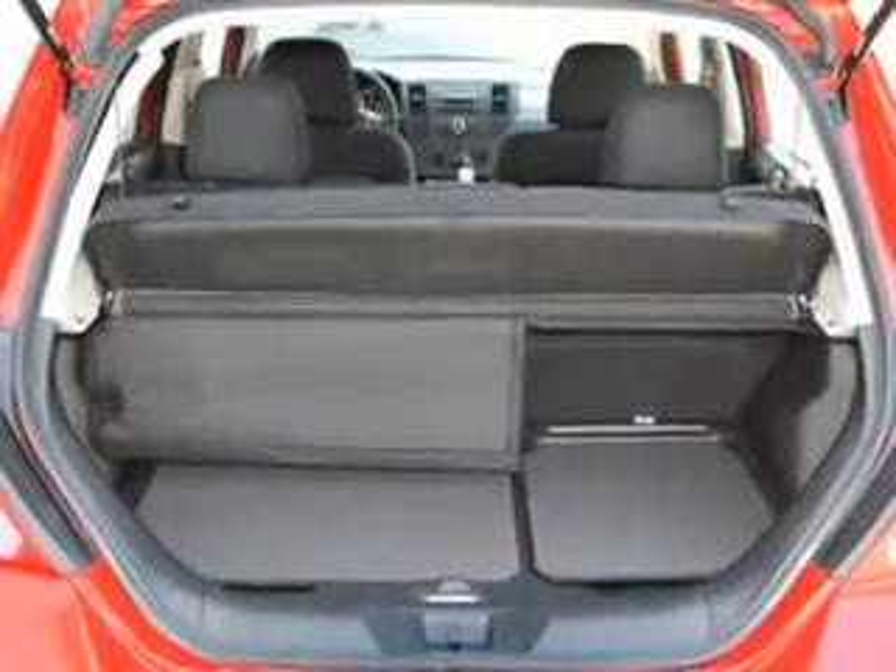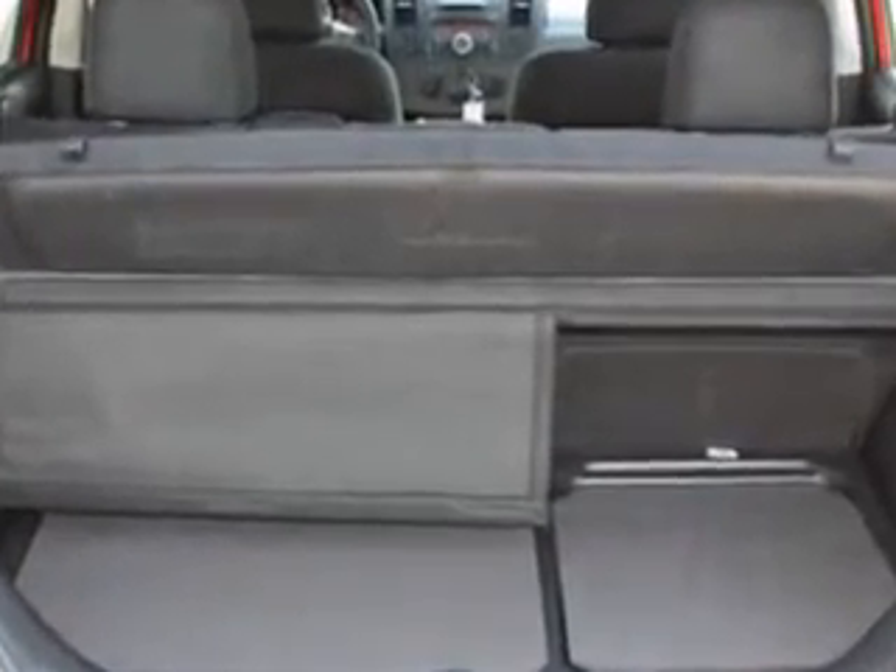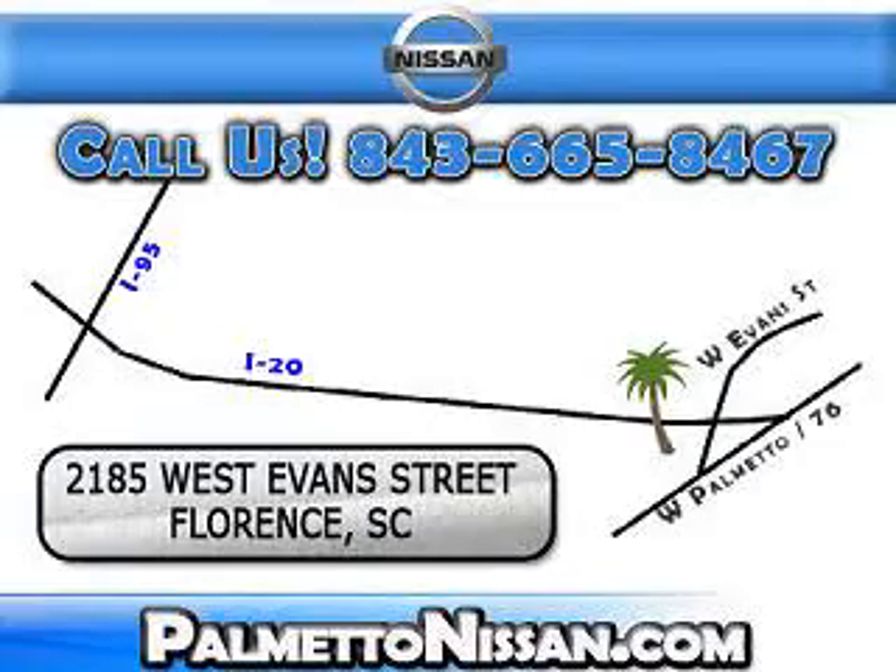Enjoy the drive and have peace of mind in this 2012 Nissan Versa at Palmetto Nissan today. Just give us a call and we will be happy to answer vehicle questions, discuss financing, or trade-ins. You can drive away today with a great vehicle from Palmetto Nissan. We are easy to find in Florence at 2185 West Evans Street. Come see us.